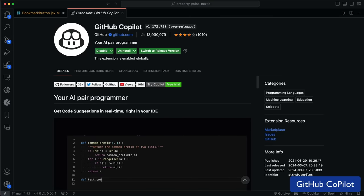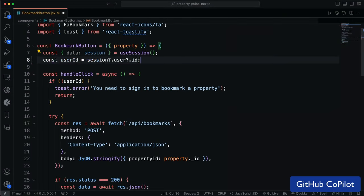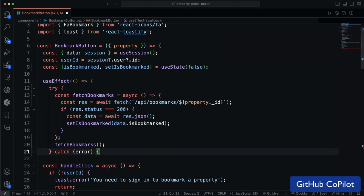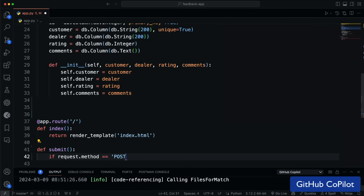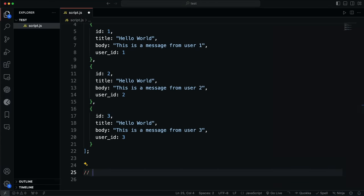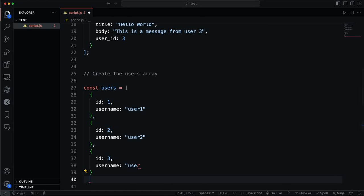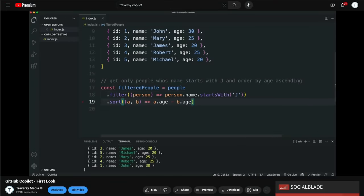Next up is GitHub Copilot, which I'm fairly sure all of you are going to be familiar with. It's an AI pair programmer that helps you write code faster. It's powered by OpenAI's GPT-3, a language model trained on a wide range of internet text. I would say this extension has completely changed the way that I write code. It's not perfect, but it will offer suggestions for entire functions or even entire files. It's not only great for productivity, but it's a great way to learn new things. You can also use it for generating sample data, generating tests, and creating documentation. Just be careful not to rely on it too much and make sure that you actually understand the code it's writing for you. I do have a full tutorial on Copilot if you're interested.